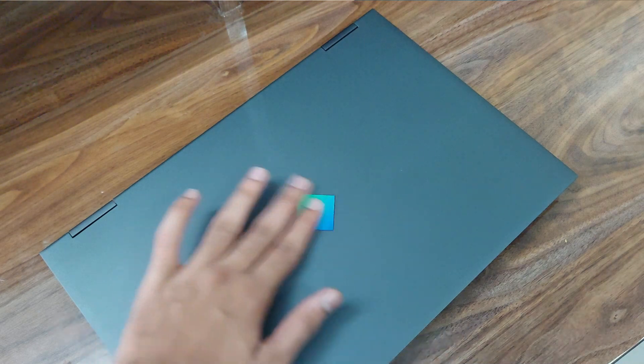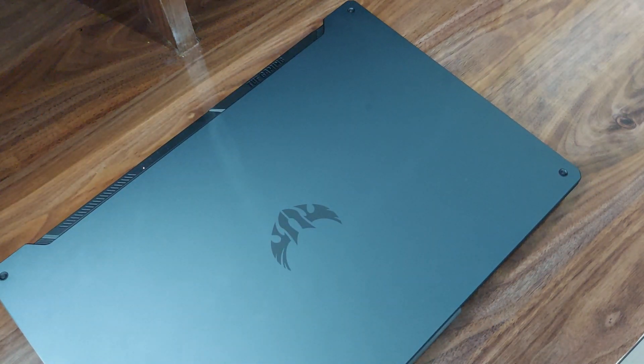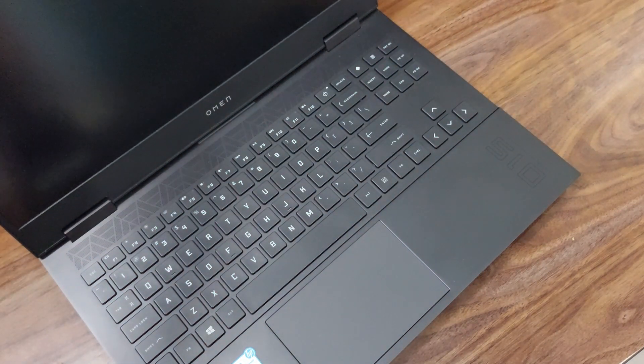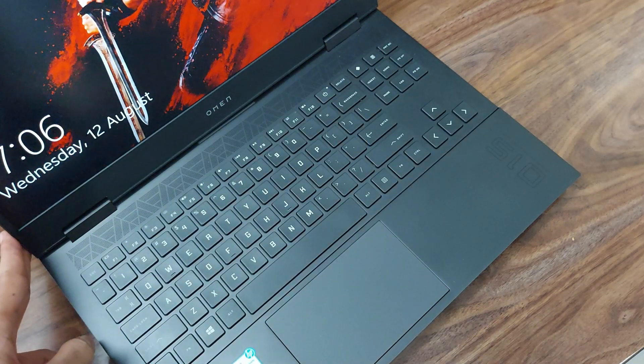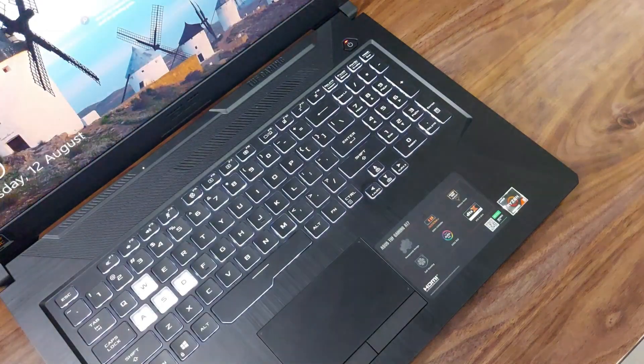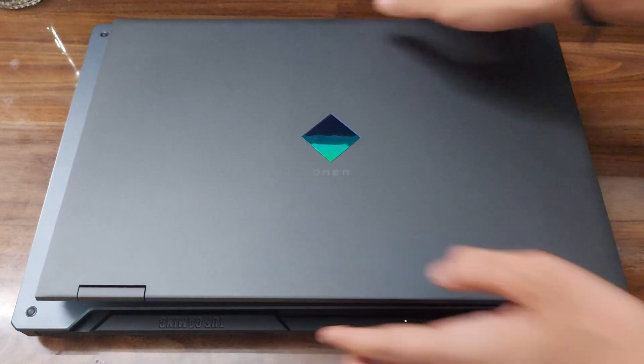For design, the Omen looks premium, compact, and clean — it's more of an office-going laptop. The A17 is the bad boy: it has an RGB keyboard, a customized TUF Gaming logo, and all the gaming vibes a gamer needs. If gaming is your priority, go for the A17. If you're an interior designer, programmer, or casual gamer, the HP should work well. Despite their size difference, both laptops look surprisingly compact with thin bezels — unless you place them side by side, it's hard to tell the 15-inch from the 17-inch.